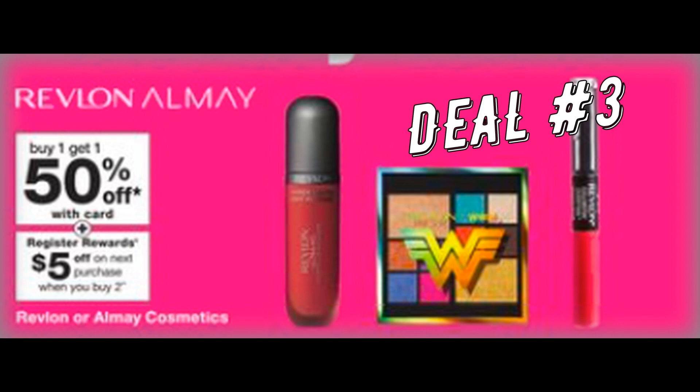Deal number three is Revlon and Almay Cosmetics — buy one, get one 50% off, and also buy two to earn a $5 register reward. Again, this is an in-store deal. Check out that Wonder Woman palette — that is pretty cool, I haven't seen that at my store.